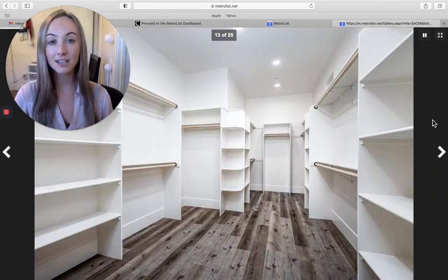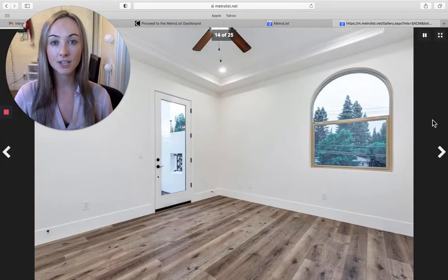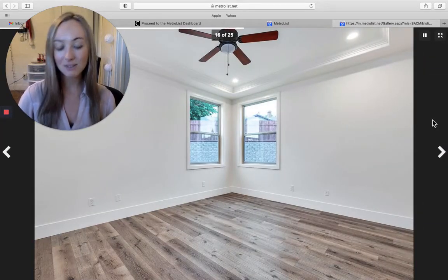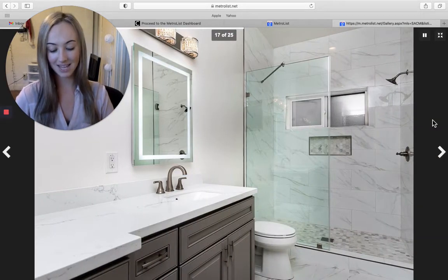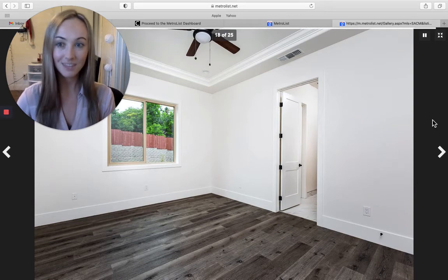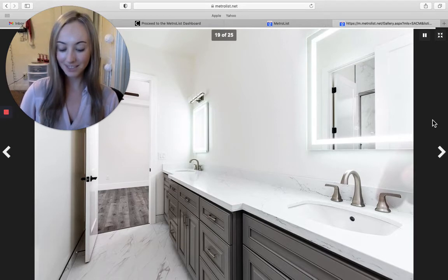This is an absolute entertainer's home. Weddings can be held here, Sunday football games, picnics — you name it. If you're the type of person who loves to have people over and entertain, this is the perfect house for you in Fair Oaks. It also has RV hookup already installed, so if you love to travel, it's great for storing an RV as well.